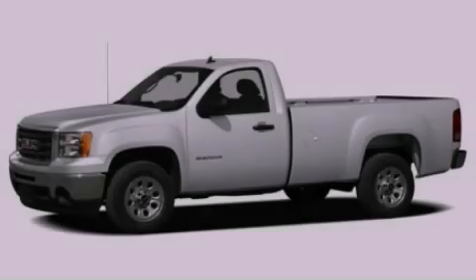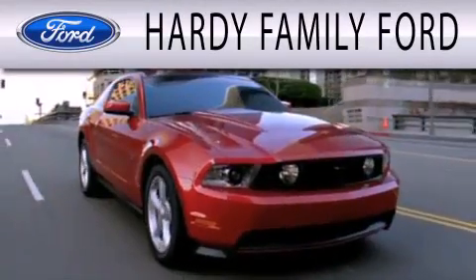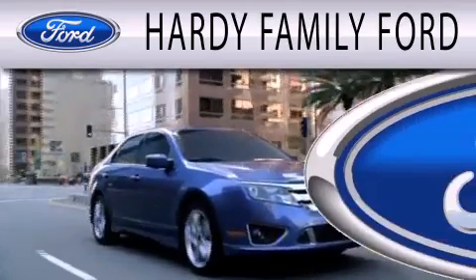Call or visit us right now and arrange your test drive today. Hardee Family Ford is dedicated to doing everything possible to ensure that the experience you have selecting your next vehicle is as pleasant as possible.